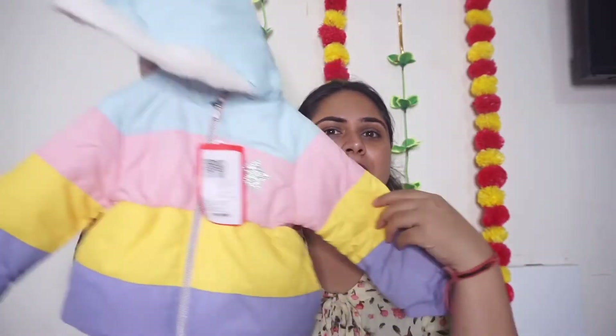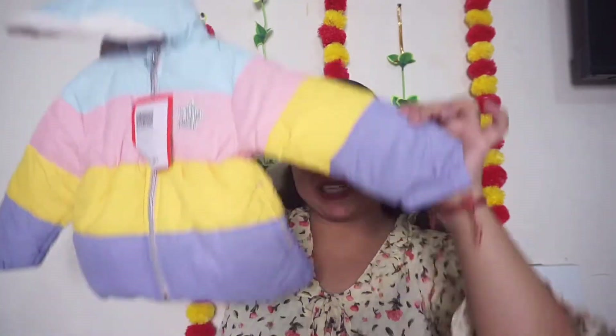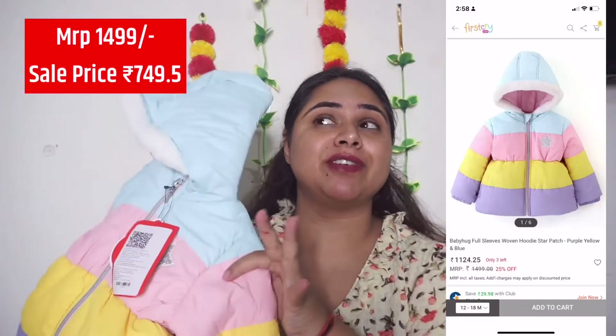Then I have ordered another jacket — green and pink — multicolor, to pair with all the colorful frocks. I opted for 3 to 4 jackets since all the dresses are frocks. This one is again from BabyHug, size 12 to 18 months, also 50% off, and it is so soft — a baby-soft material. Just have a look.